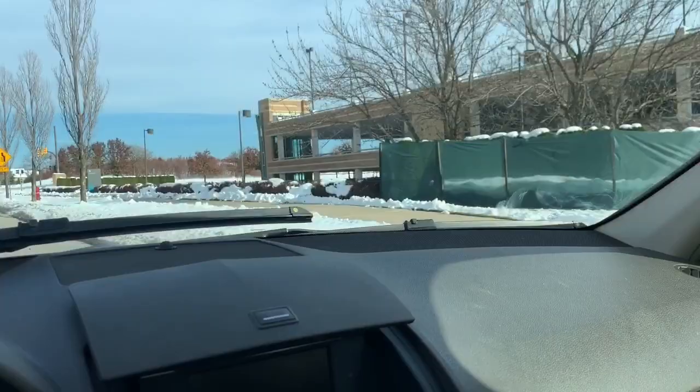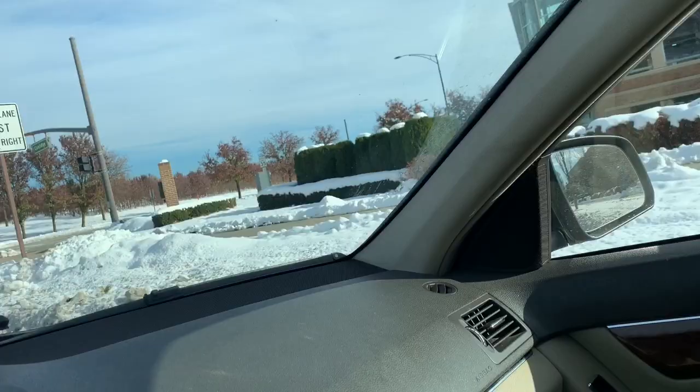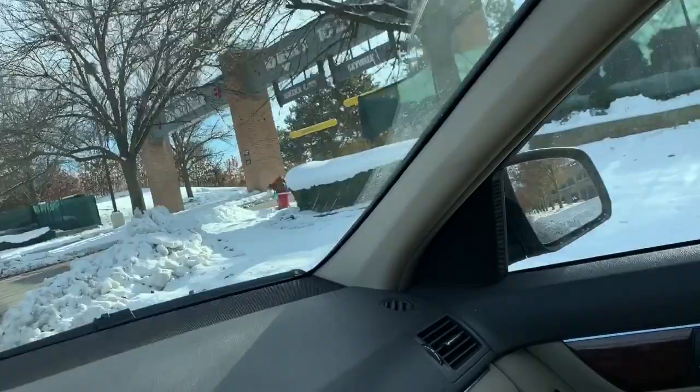We are going to the mall, we are going to Sephora. I don't know what I even want at Sephora. I just need to explore Sephora's skincare options — and not just skincare but makeup too, because it's my damn job.